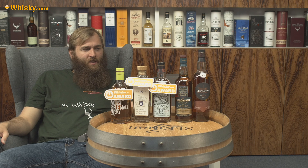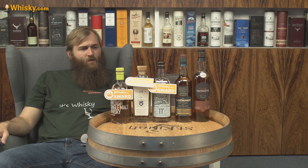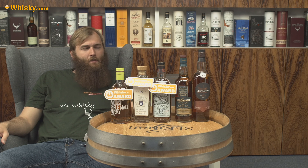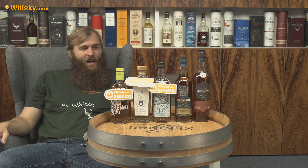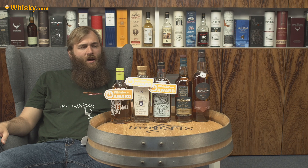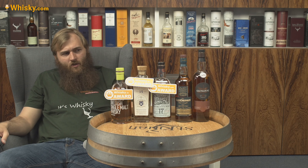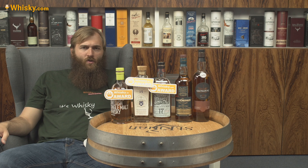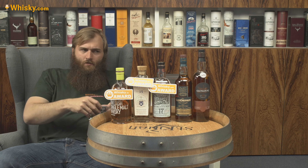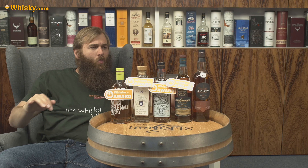Then we have the Glendronach Cask Strength Batch No. 9. Glendronach are always very good, but this one comes out as exceptional. It's high strength, made with the ingenuity of Glendronach, and it's just a very nice whisky. You can dilute it down or try it neat — it's just wonderful.